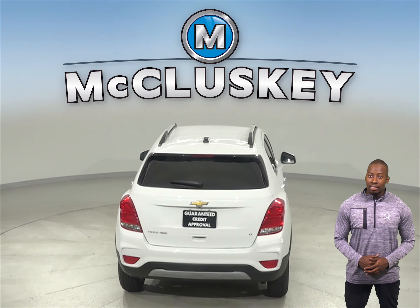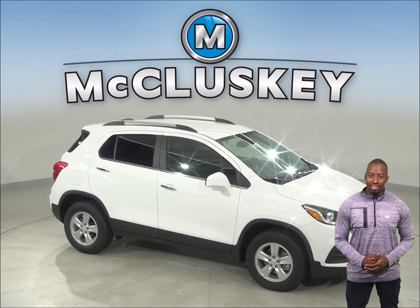Come on down and try it before you buy it with our free 48-hour test drive. If you purchase it, we'll even cover it with our free lifetime mechanical warranty for as many years and as many miles as you own it.